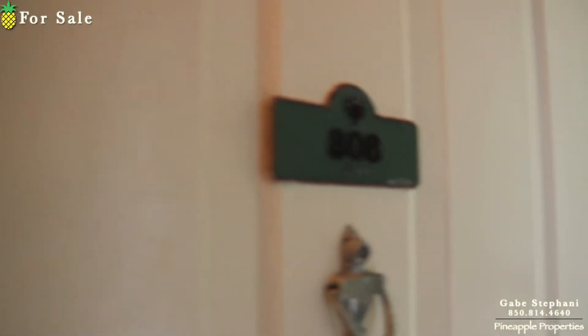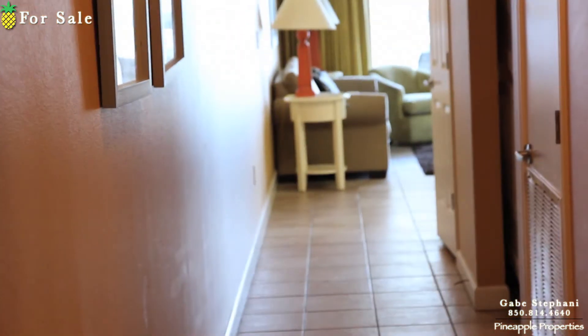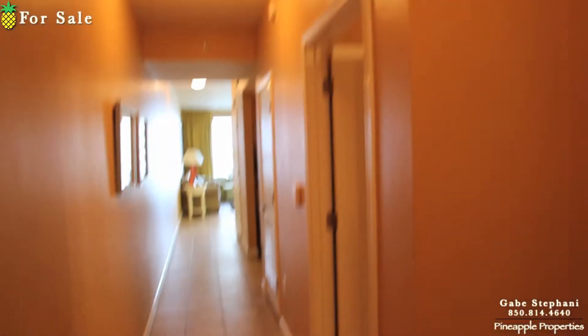I'm here at Shores of Panama just outside unit 808. When I first walk in you can see it's all tiled floors all through the whole living room. Bedroom has carpet. Here's your entryway.